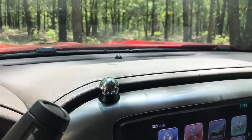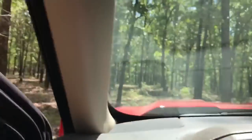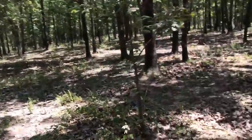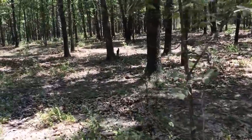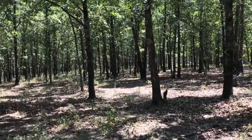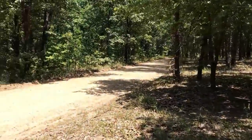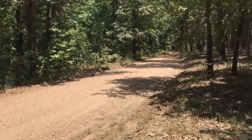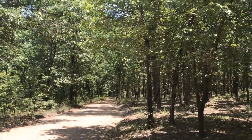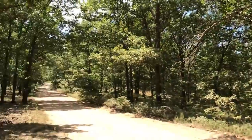I forgot to bring the detailed map, so I don't have the exact size of this property. Nice timber here on the north side — it's beautiful. That's Box Hollow Road, so land on the right, and as we look back toward the west, land on the left.